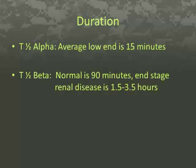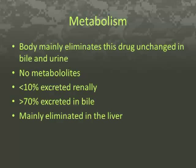The body mainly eliminates this drug unchanged in bile and urine. Rocuronium is one of the few non-depolarizing muscle blockers that has no metabolites. It has less than 10% excreted renally and greater than 70% excreted in bile, meaning it is primarily eliminated by the liver.